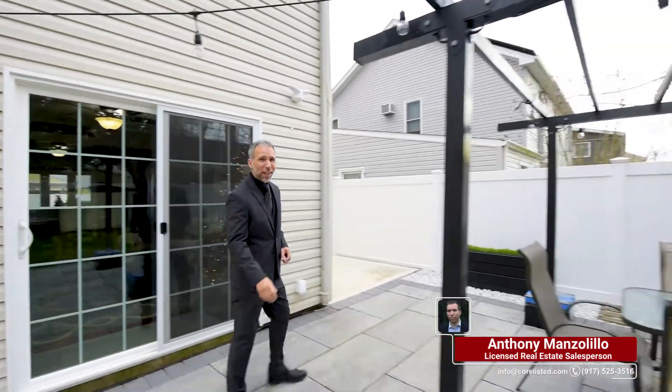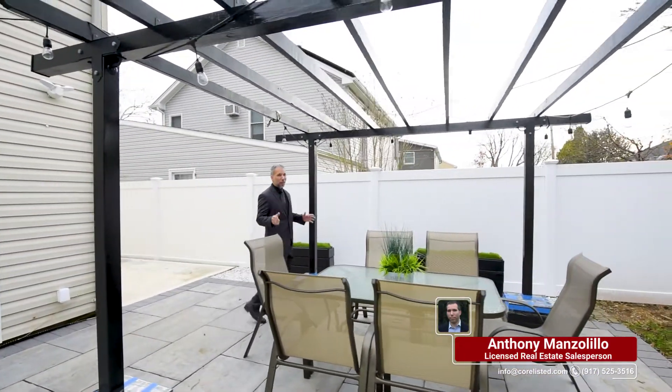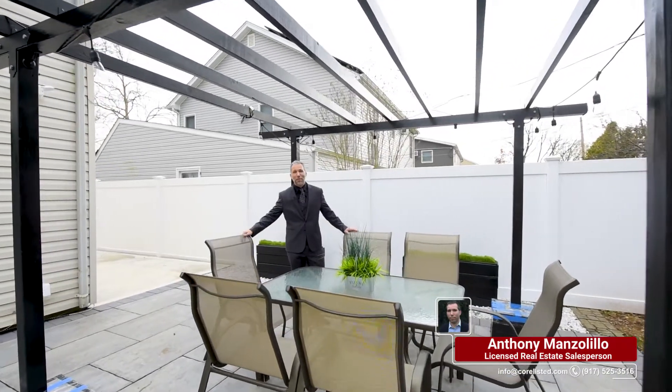Welcome to the backyard. It's a great stone patio — you can put a lot of people here. It's a true entertainer's delight.